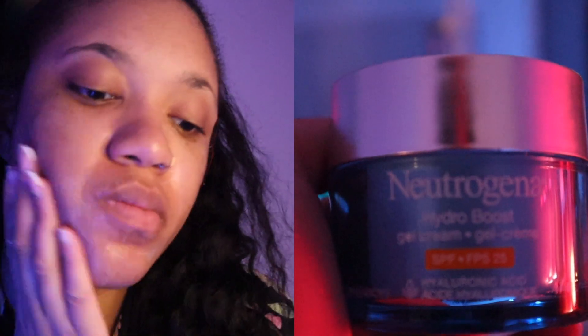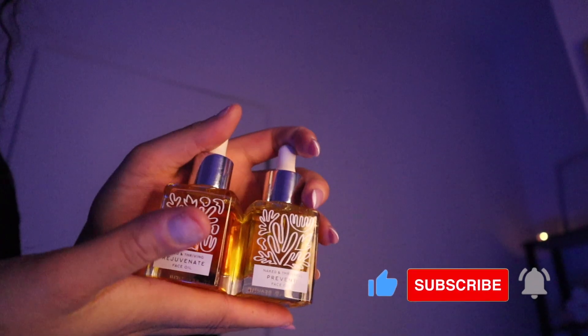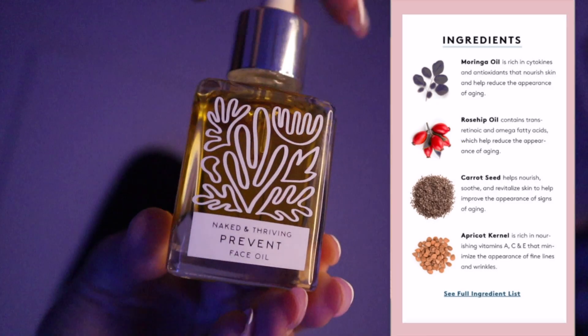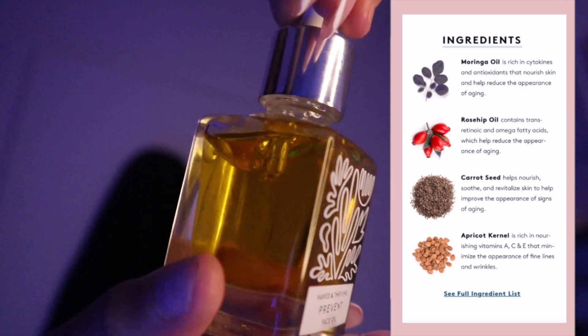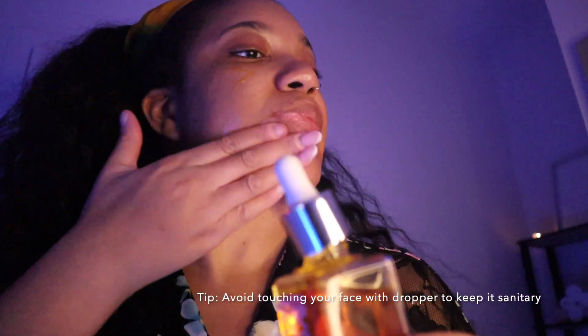This part is totally optional, but I like going in with some hydrator or moisturizer after using any serums. I just feel like it adds some moisture and my skin kind of needs it right now, so I'm going in with this Neutrogena Hydro Boost. Here I'm showing you guys these two oils that Naked and Thriving sent me — this is the Prevent and the Rejuvenate. The Prevent one is an anti-aging oil. The ingredients in the Rejuvenate are Maringo oil, Rosehip oil, Carrot Seed, and Apricot Kernel. It is so nourishing, it feels so good on your skin, and it just makes my skin feel so nice and look so glowy. I just go ahead and use a little drop on my face and rub that in. You don't need to use too much. And just a little tip — avoid touching your face with the dropper so you can keep it sanitary for future use.